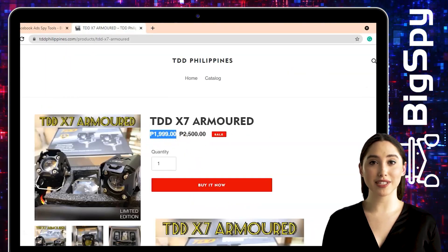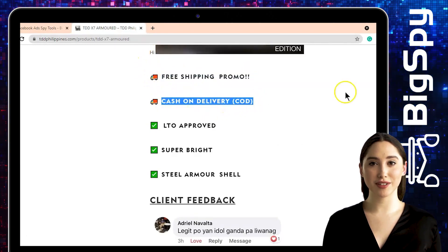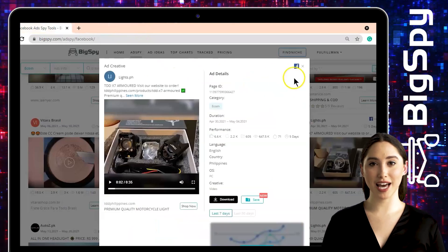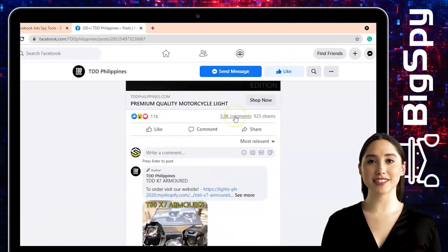Just click 'Shop Now' to visit their official website. You can see the price of this product, which is on sale. Also, this store offers free shipping and it's available for cash on delivery. Just tap the Facebook icon to be directed to their official Facebook page.